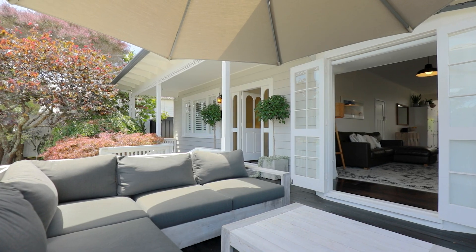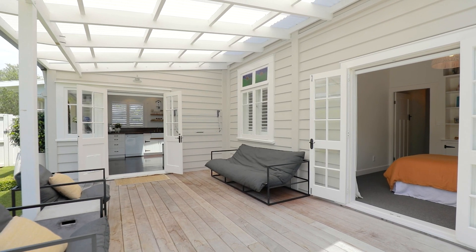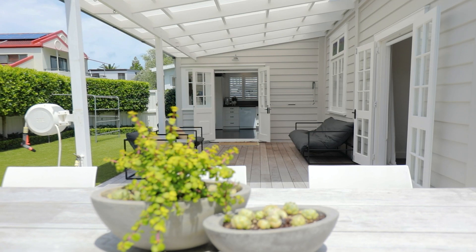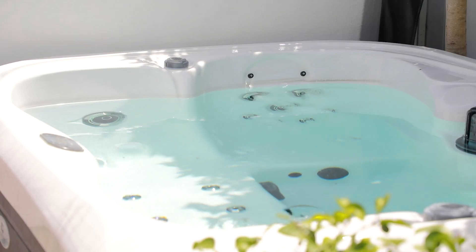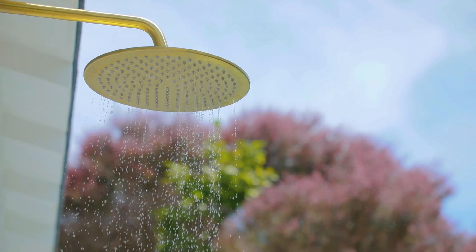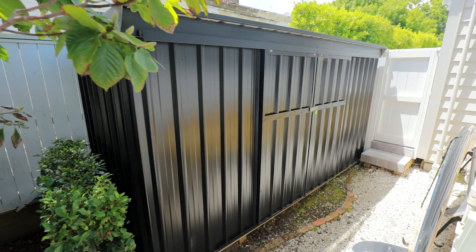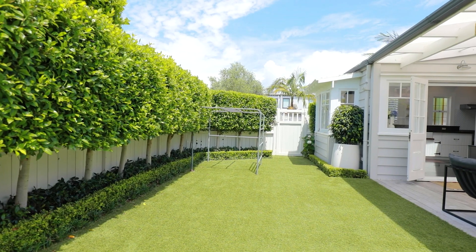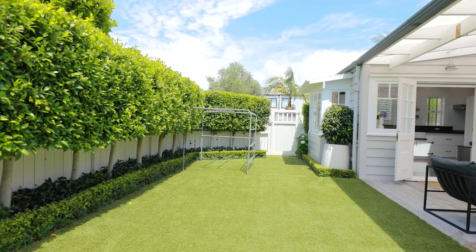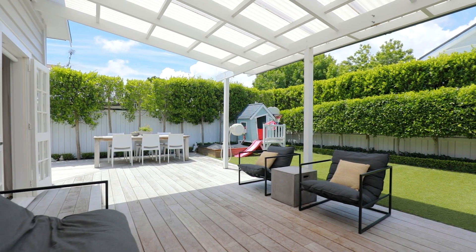It opens at one end to the front veranda, while at the other flows out to a newly landscaped back garden. The covered deck is ideal for all season enjoyment and wraps around to a private spa pool and outdoor shower. There is also a large garden shed which can house all of the water toys such as kayaks and paddleboards. The flat lawn is turfed and fully fenced, making it easy care and perfect for little ones and pets to play safely.